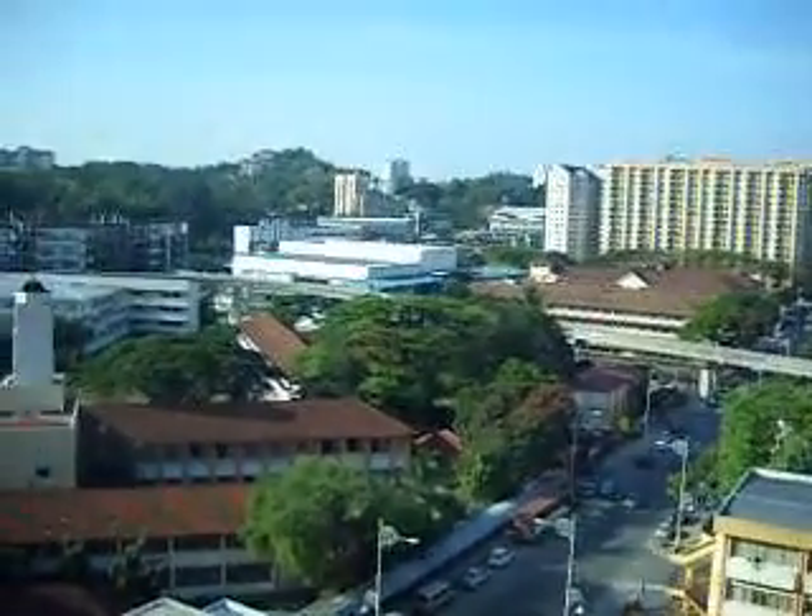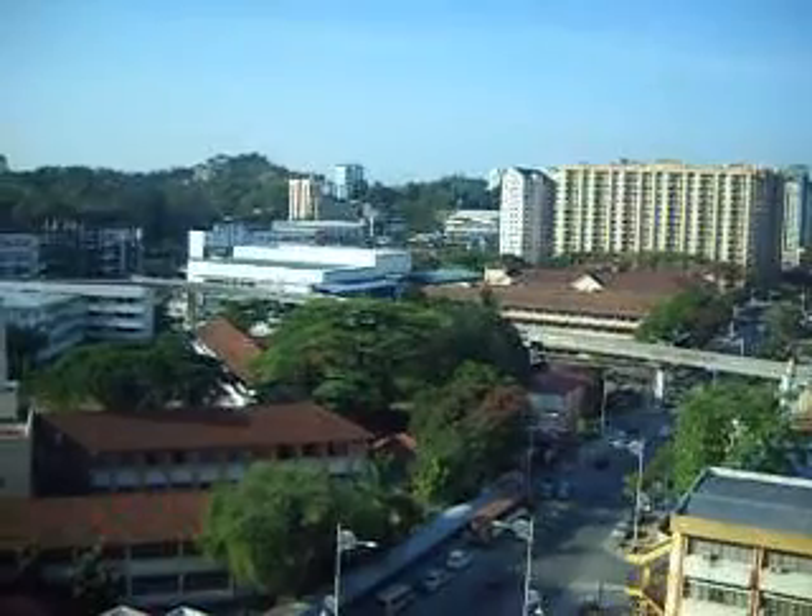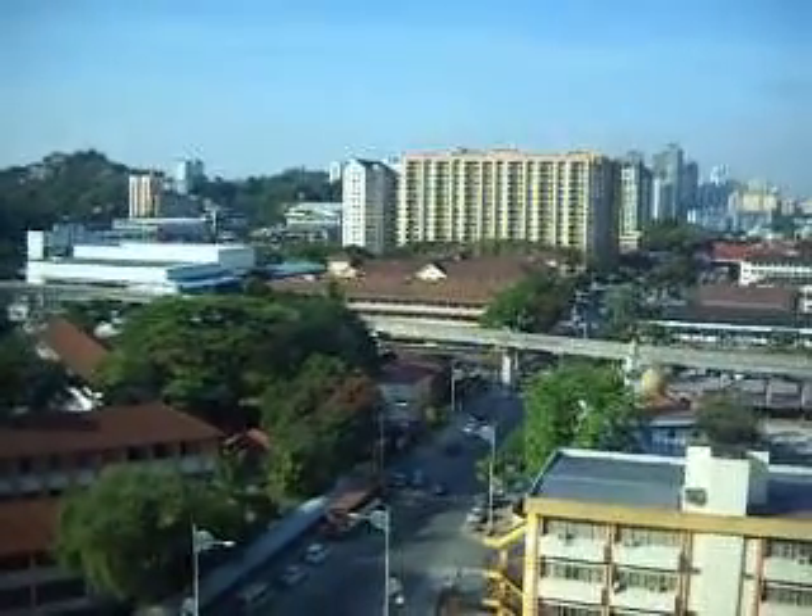The monorail is coming up. If you can see, the monorail is moving very slowly, and it's going to move until the monorail station.